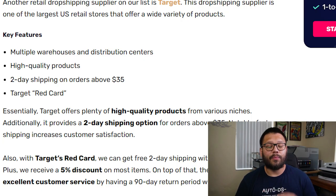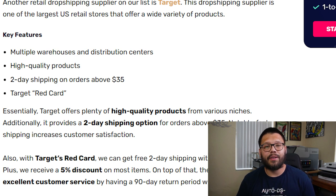Up next in our number seven spot, we have one of my personal favorite stores — Target. Target has some really fast shipping with international warehouses and some really high quality items. Pretty much anything you can purchase at Target, you can rest assured it's going to be of good quality and your customers are going to love it. Target also offers two-day shipping on orders over $35, and you get added perks with the red card. If you sign up for the Target red card, you can get that same free two-day shipping without a minimum order, plus up to 5% discount on most of your purchases.